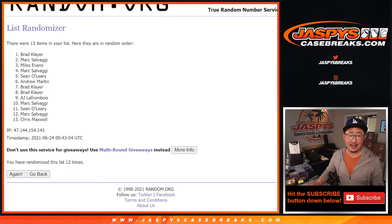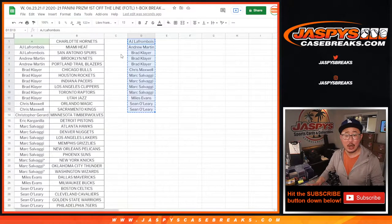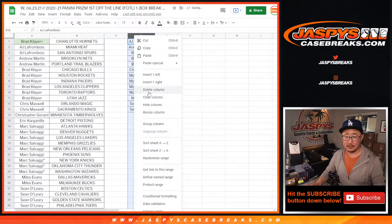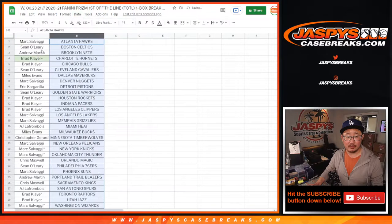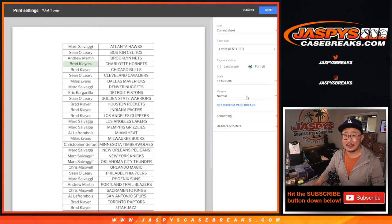Congrats to Brad. After 12 times, you're going to get the Charlotte Hornets in this break. Thanks for getting in. Congrats.